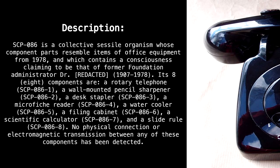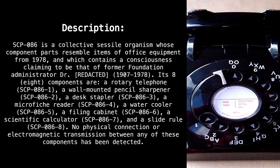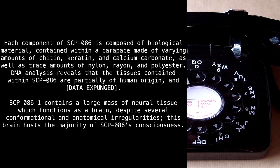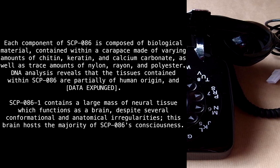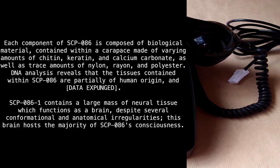No physical connection or electromagnetic transmission between any of these components has been detected. Each component of SCP-86 is composed of biological material contained within a carapace made of varying amounts of chitin, keratin, and calcium carbonate, as well as trace amounts of nylon, rayon, and polyester. DNA analysis reveals that the tissues contained within SCP-86 are partially of human origin, and data expunged.